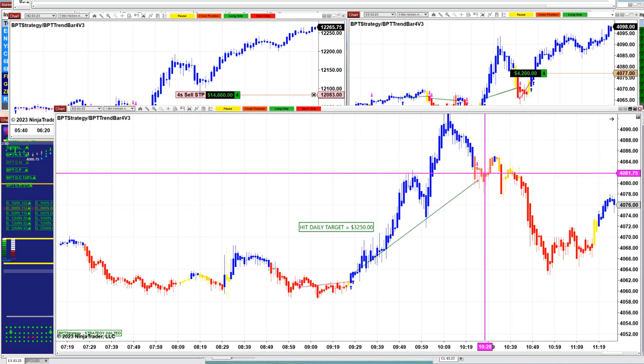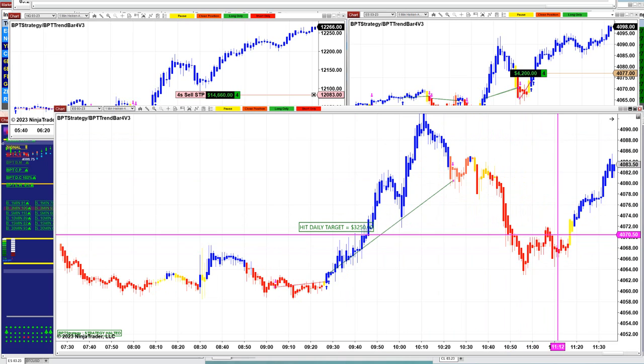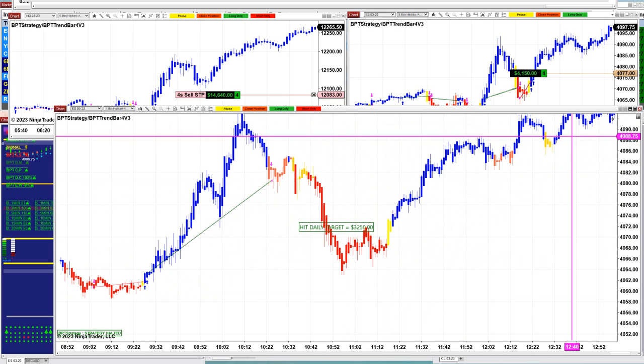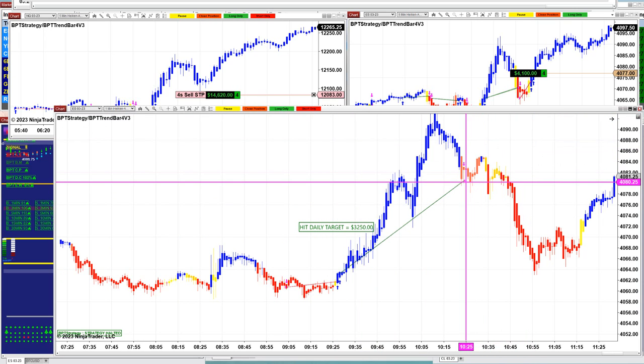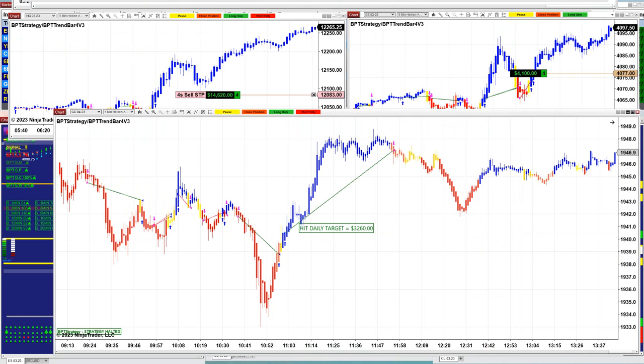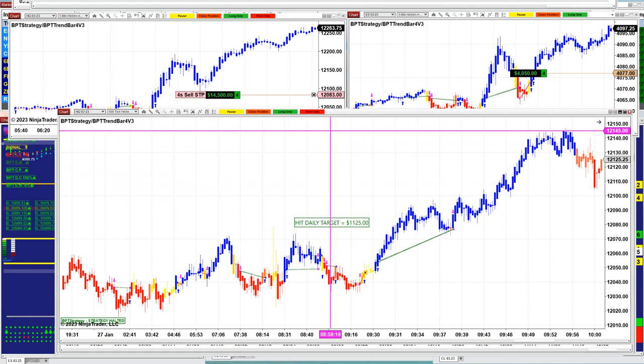On the ES 1-minute and gold, there was a beautiful trend here — it achieved the target, so we missed out on that trade. There was a lot in there, but the auto trade stopped at 10:23 and nailed 3,250. Then on the 1-minute gold, it did 3,200.